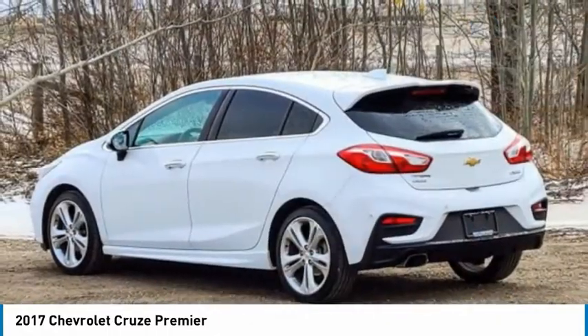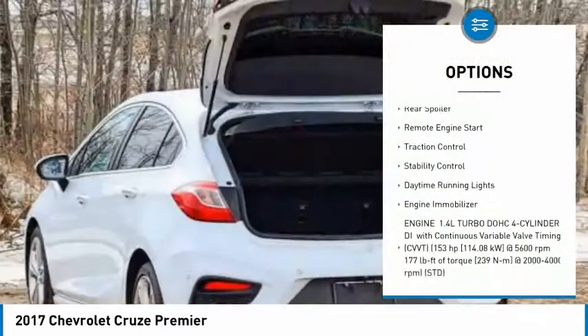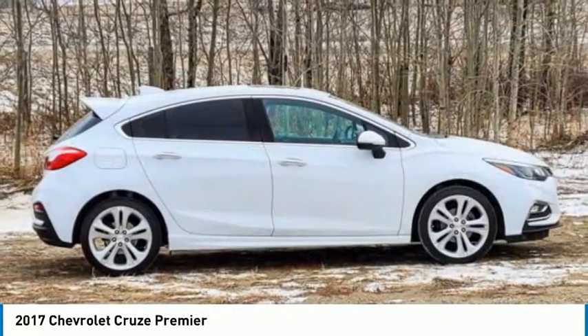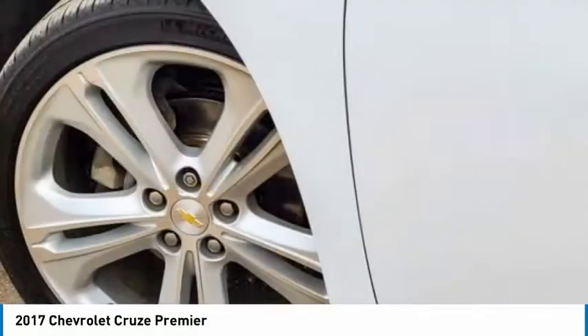Here are some of this vehicle's great options: tire pressure monitor, turbocharged, heated mirrors, aluminum wheels, rear spoiler, remote engine start, traction control, stability control, daytime running lights, engine immobilizer. Your new ride is just a phone call away.